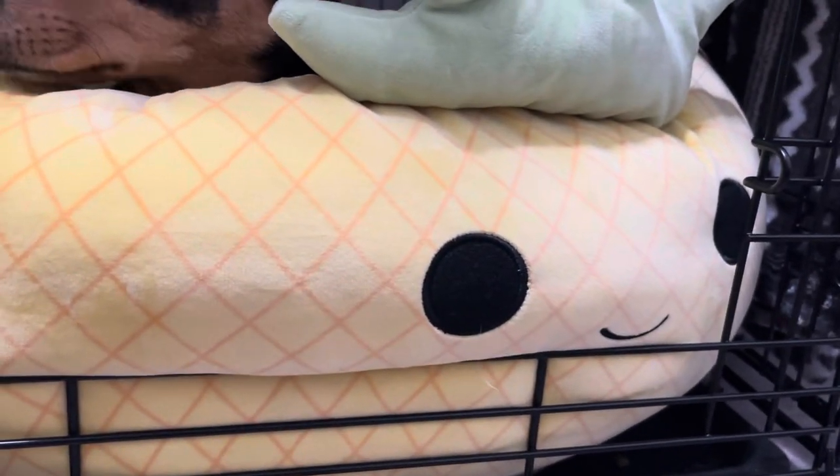We got her so many fun things. She has a nice Squishmallow bed upstairs too. Hi Jenny, go to your bed. Show everyone how you can jump in there.